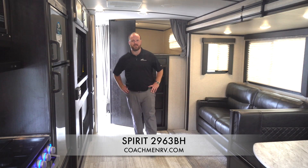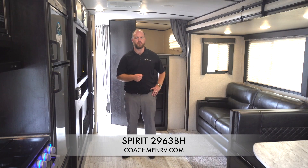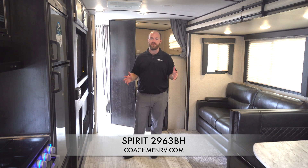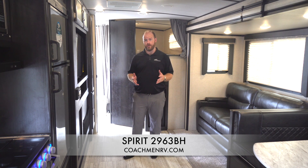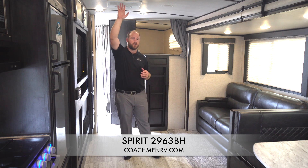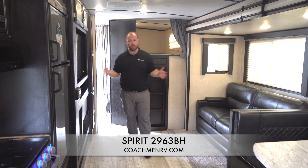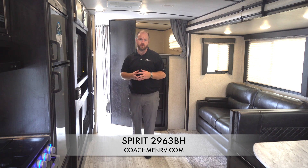Welcome back inside the 2963 BH from Spirit Northern Spirit. The interior of the 2963 boasts all of our camping simplified features, but one of our most impressive features is our open living space. That's because we have 83 and a half inch tall ceilings. We have a nice wide super slide and everything is nice and open for everybody to walk around and move about the coach very comfortably.